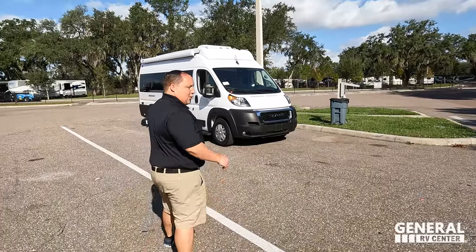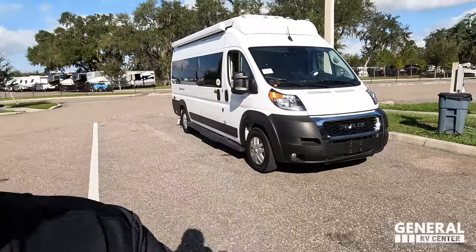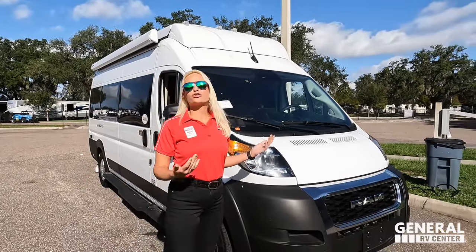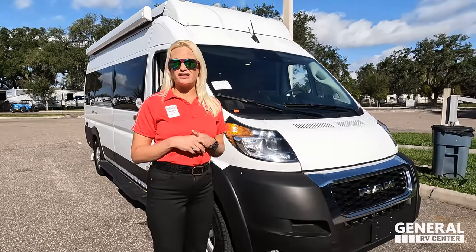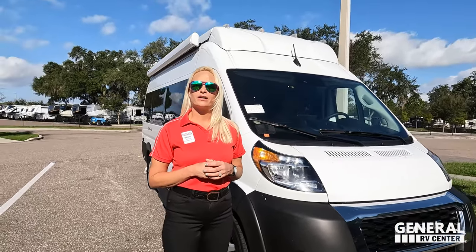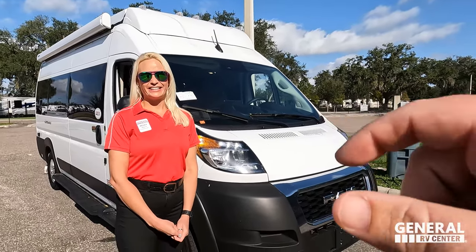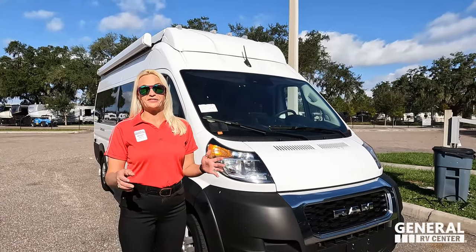We have all Becky's contact info down below. This is the last 2022 Thor Sequence 20A. The model is the Thor Sequence 20A — 21 feet tip to tip. This is built on the Ram ProMaster 3500 chassis with the 3.6-liter Pentastar engine. It's the new updated 2022 version, which has push start and a nice screen. When backing this up, you get a nice clear LED screen with a track to tell you where you're going.